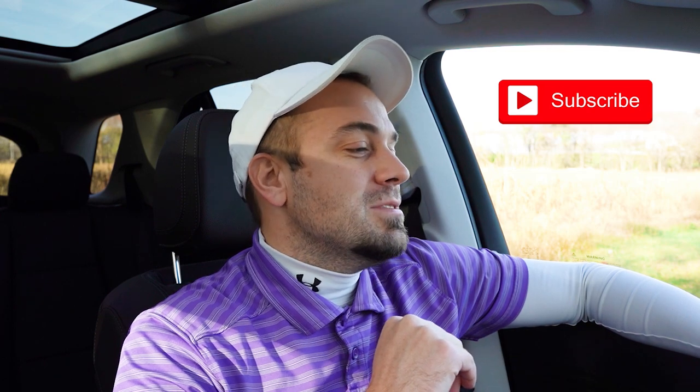Thank you so much for watching. Feel free to follow me on social media — links at the bottom of the screen. If you want to see what's coming next on the channel before it gets to YouTube, be sure to hit subscribe and the bell notification button if you're into new car reviews. I do appreciate you guys watching more than you know, and I will see you all in the next video. Stay gold.